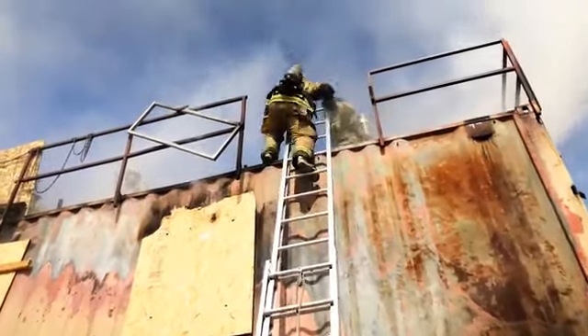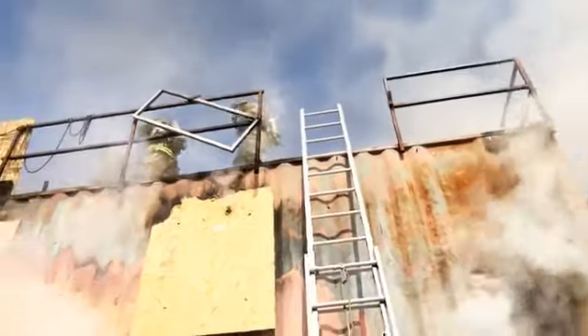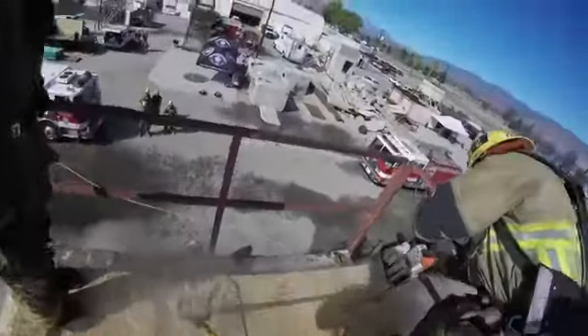My name is Dustin Krajewski, captain with San Bernardino County Fire Department. Today we're doing live fire training that encompasses several of our truck skills that we teach throughout our basic fire tower: search, forcible entry, and ventilation. We applied live fire to all those activities.